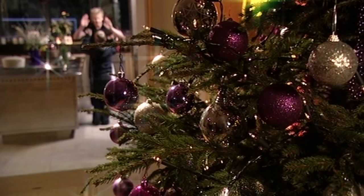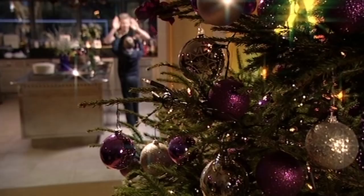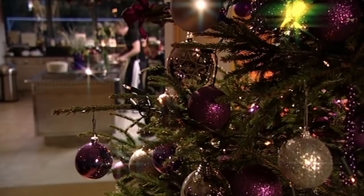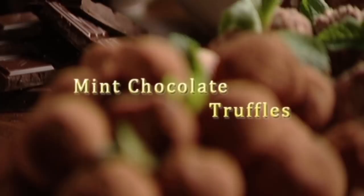Another golden rule at Christmas is don't do all the work yourself — delegate. At home, I'm raising my own little brigade of sous chefs, who are always willing to help with any recipe that involves chocolate and the possibility of licking the mixing spoon. Another thing I always do the day before Christmas is knock up a batch of mint chocolate truffles. They're child's play to make and have a wonderful fresh mint flavour — the perfect after-dinner chocolates.